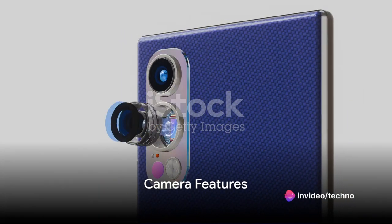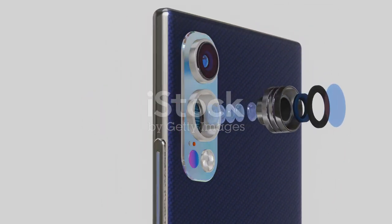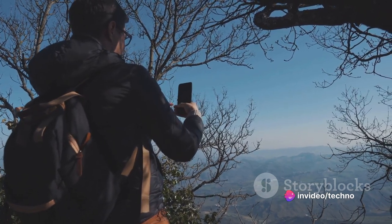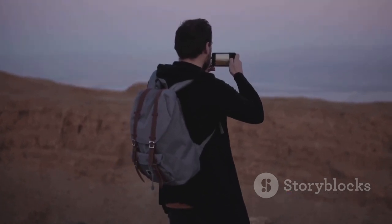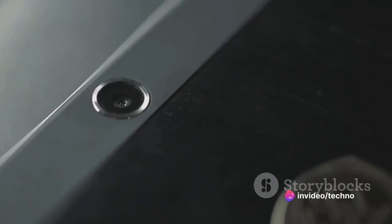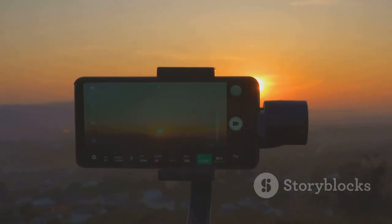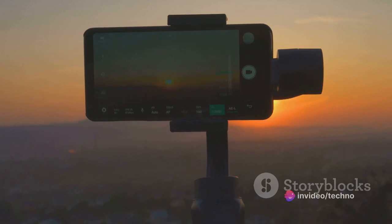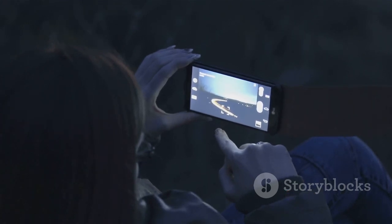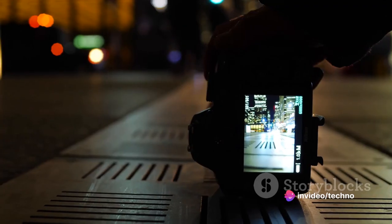Capture life's moments in stunning detail with the Vivo V30 Pro. Its camera system is nothing short of spectacular, boasting a triple rear camera setup with each of the three lenses being a 50-megapixel powerhouse, ready to deliver crystal-clear images in any situation. The Zeiss optics in these cameras ensure that your photos are sharp, vibrant, and full of life. The camera system also includes optical image stabilization to reduce blur and keep your shots steady, and advanced HDR technology that optimizes your photos by balancing light and dark areas, ensuring images are neither overexposed nor underexposed regardless of lighting conditions.